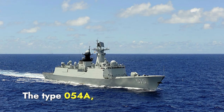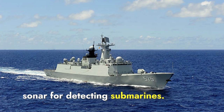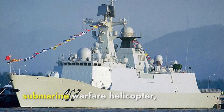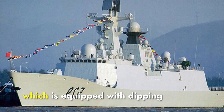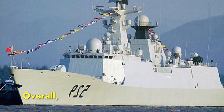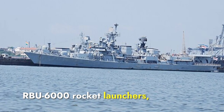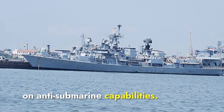The Type 054A frigate is equipped with a bow-mounted sonar and a towed array sonar for detecting submarines. It has anti-submarine torpedoes and rockets, specifically the U-7 lightweight torpedoes. The ship can carry an anti-submarine warfare helicopter, typically the Harbin Z-9C, equipped with dipping sonar, sonobuoys, and torpedoes. Overall, INS Brahmaputra wins in this section due to its advanced Thales Sintra towed sonar array, RBU-6000 rocket launchers, and the Sea King helicopter, highlighting its strong emphasis on anti-submarine capabilities.